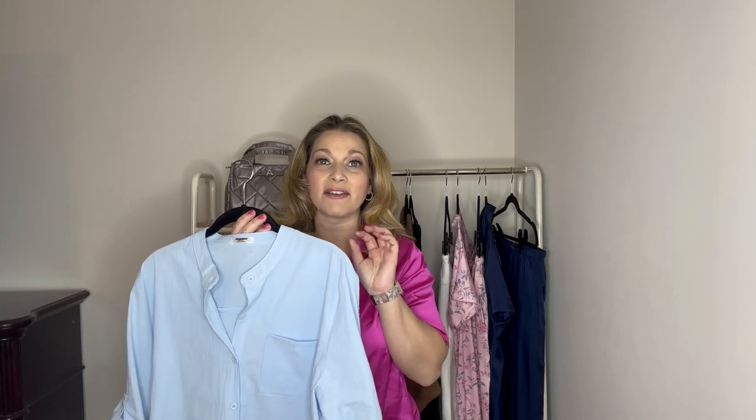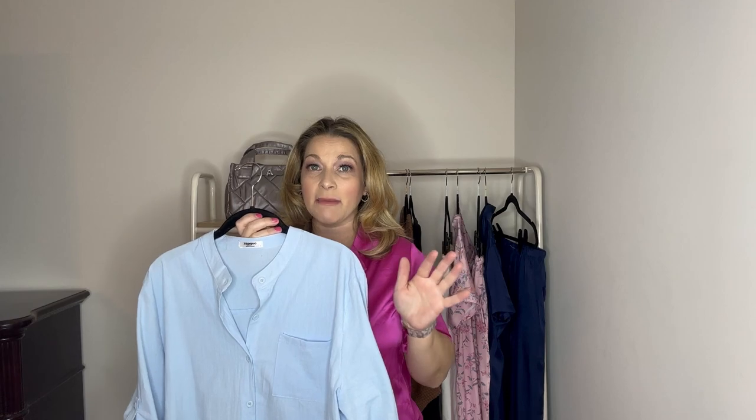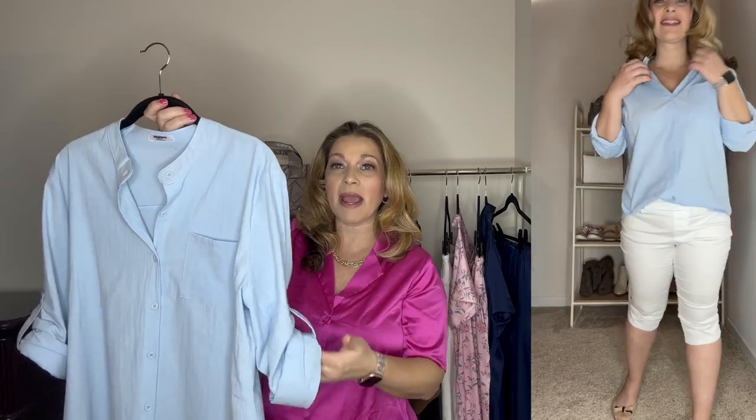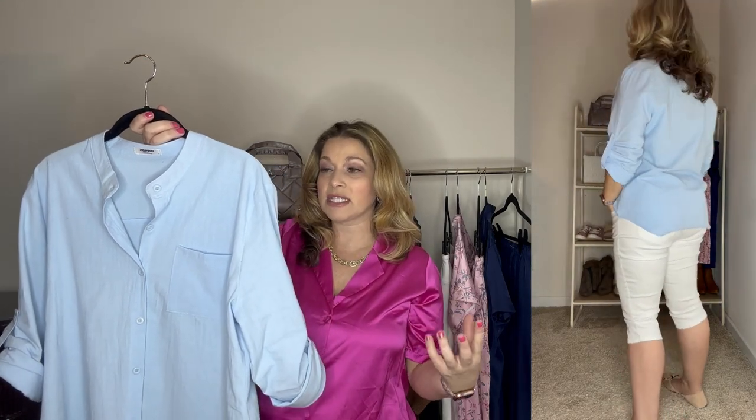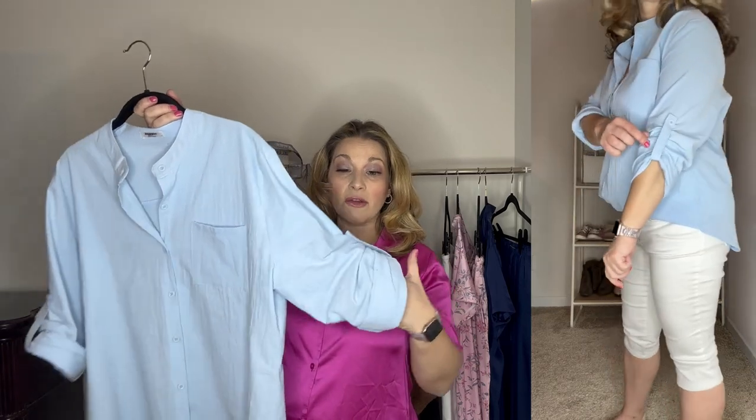The next top I want to share is a linen blend top. For spring and summer, linen is such a great fabric. This one is in a really beautiful light blue color — I think it would also look great with some linen pants, but I have it with those same white petal pushers. I love this because it's long sleeve, but of course the sleeves are too long for me so I'd roll them up anyway. It has the option with little tabs and buttons to roll them up and make them shorter. This is a top you can wear through all seasons — long sleeve or rolled up to a three-quarter or short sleeve. It comes in maybe four or five other colors. I did get this in a large because it's a button-up and I wasn't sure about gaping in the bust area. If you have a smaller chest, you can go true to size.